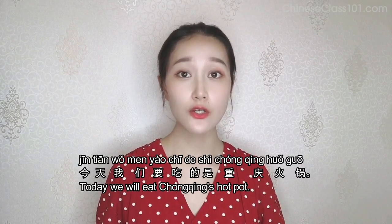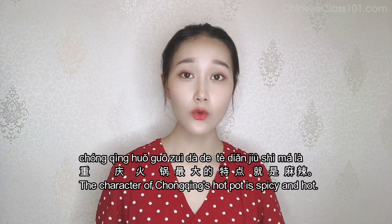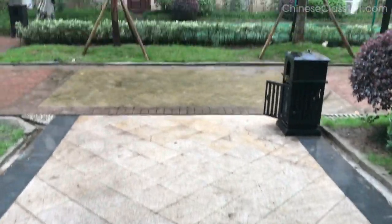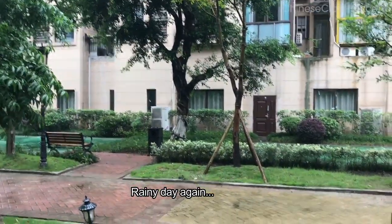中国的火锅有很多不同的口味，今天我们要吃的是重庆火锅。重庆火锅最大的特点就是麻辣。一起走吧。